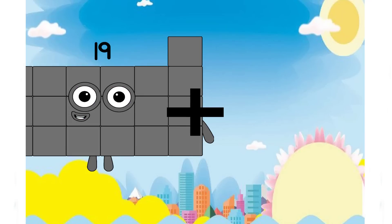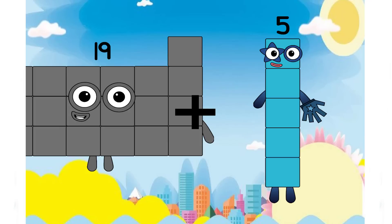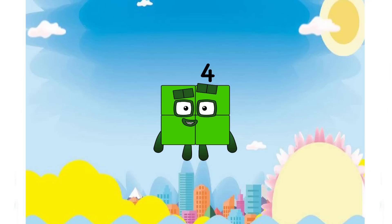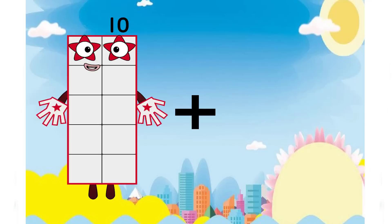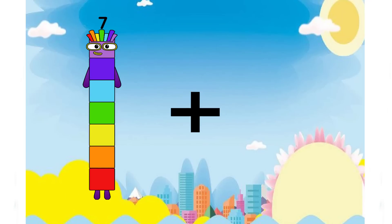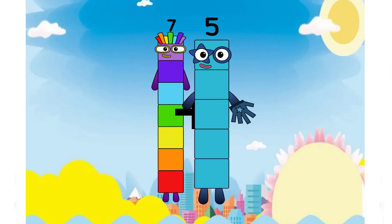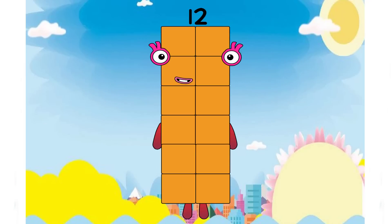Nineteen plus five equals four. Is that correct, class? Let's find out the correct answer. And the next number is seven plus five equals twelve. Yes, now is the correct answer.